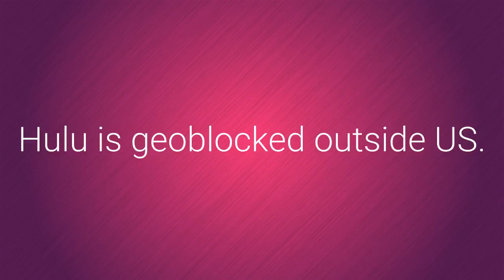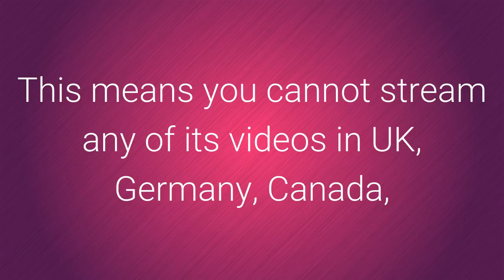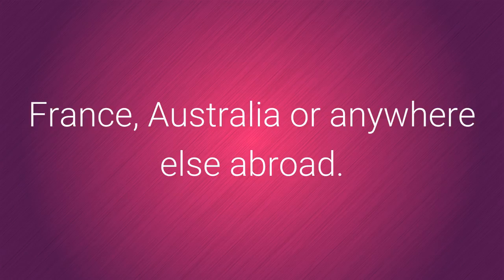Hulu is geo-blocked outside the US. This means you cannot stream any of its videos in the UK, Germany, Canada, France, Australia or anywhere else abroad.